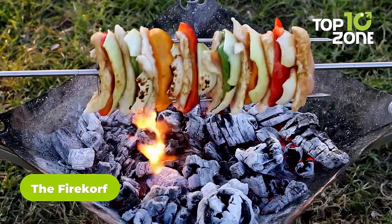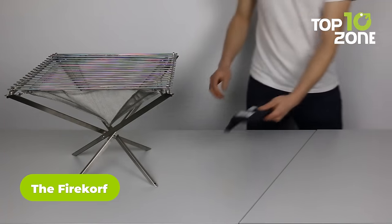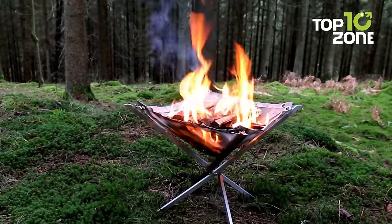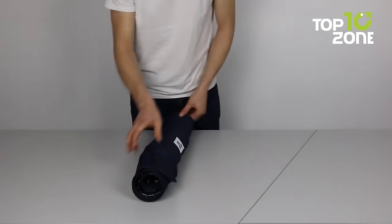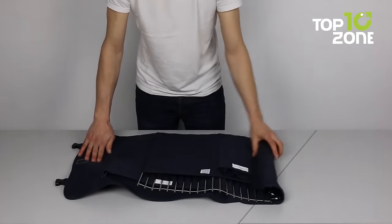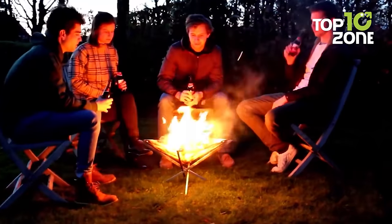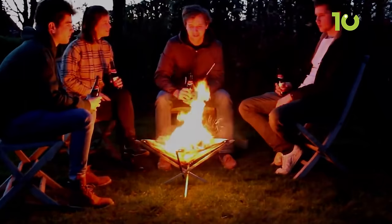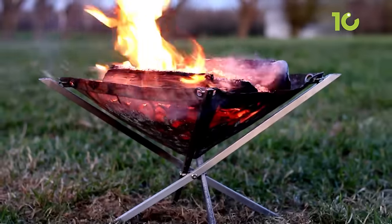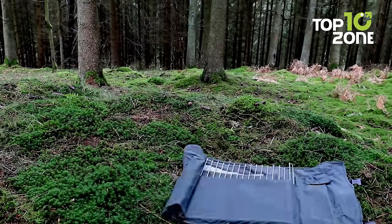The FireKorf Portable Fire Pit for Camping not only offers a convenient way to enjoy a campfire, but is also an eco-friendly option. Made of high-quality stainless steel, the FireKorf is durable and rust-resistant, ensuring long-term usage and eliminating the need for single-use fire pits, reducing waste and pollution. The foldable design makes it easy to transport and pack, which limits carbon emissions during transportation. As you sit around the fire roasting marshmallows and sharing stories, you can enjoy a memorable camping trip without leaving any harmful impact on the environment.